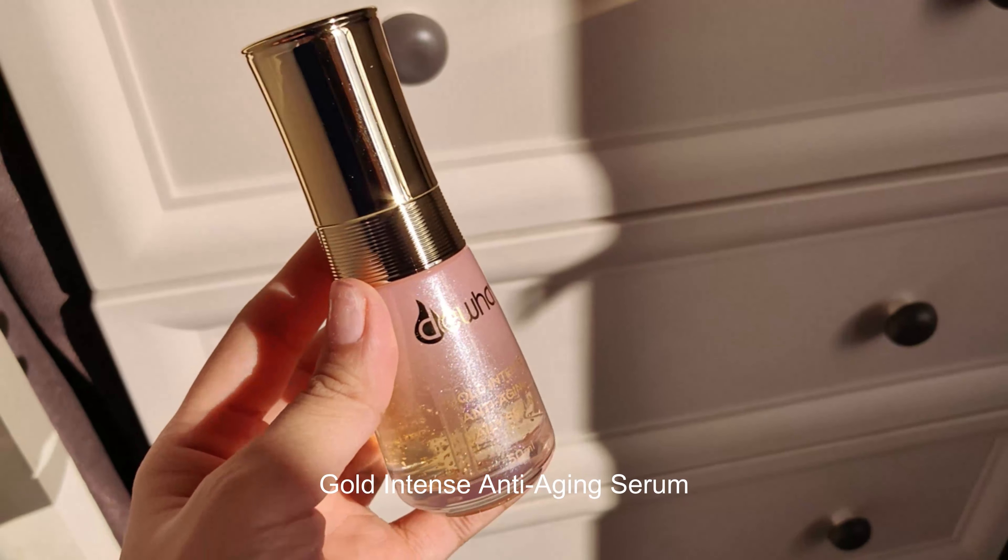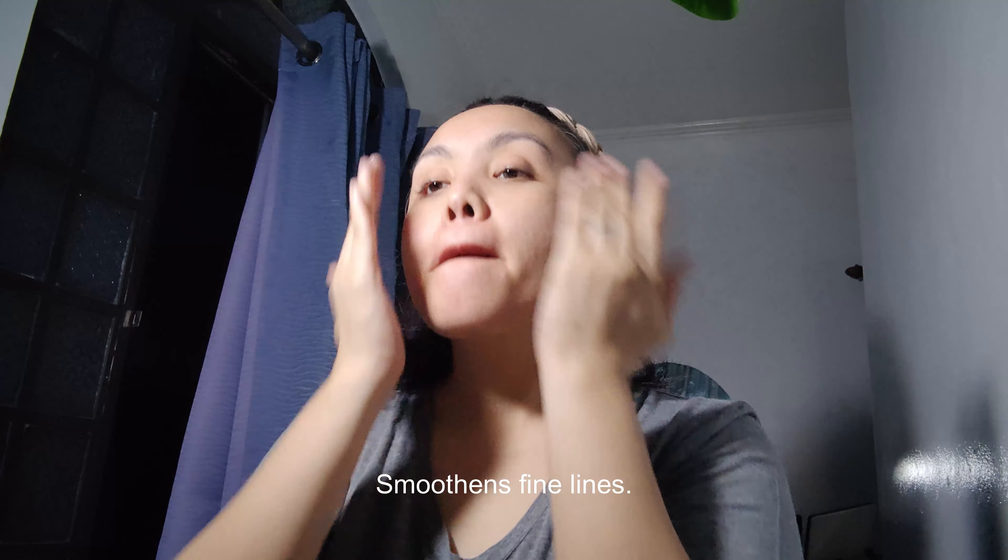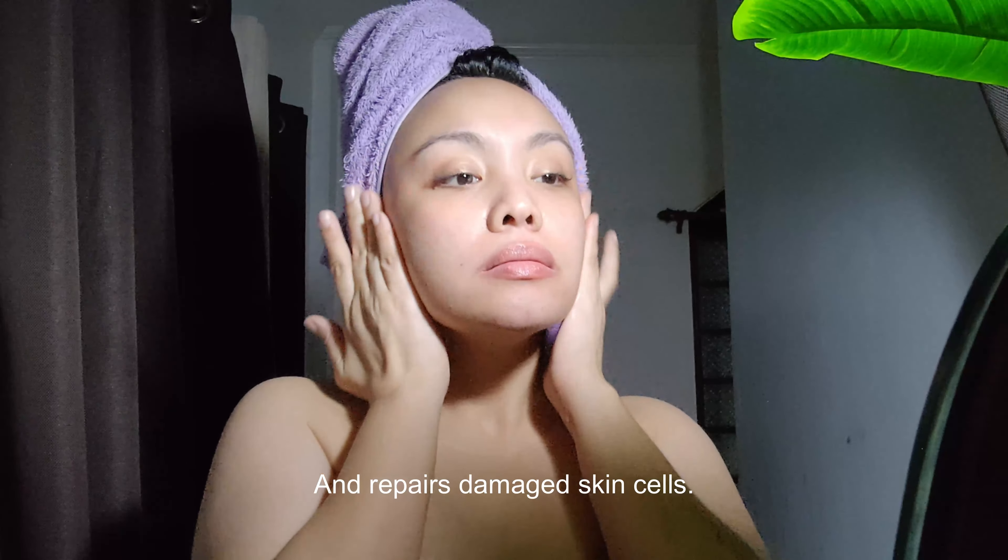The Gold Intense Anti-Aging Daily Serum effectively reverses aging, lifts loose skin, smooths fine lines, and repairs damaged skin cells.